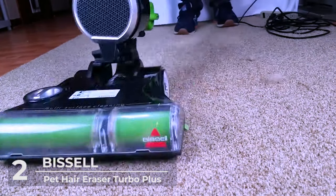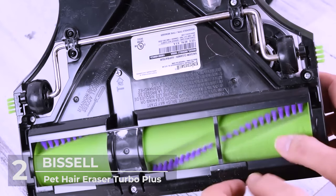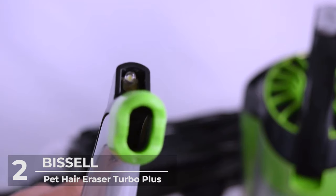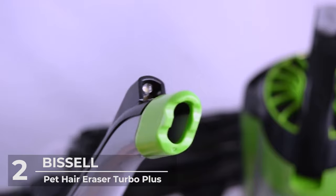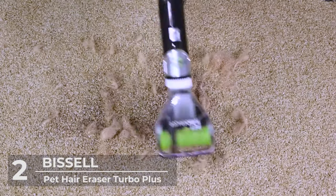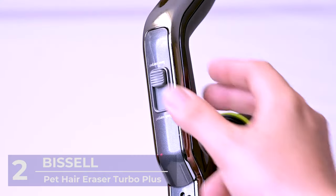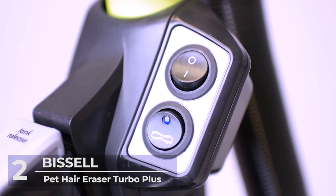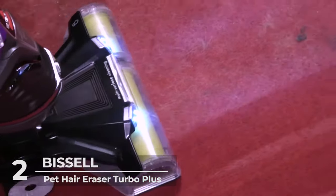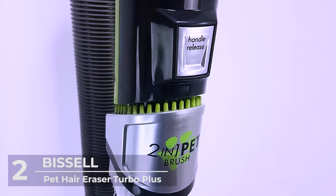It has a powerful suction that you can switch with a finger on the suction control. The suction is designed to change rapidly with changes in surface — for example, the suction force changes when moving from a rug to a hardwood floor. This hoover has a quick-release extension wand to reach far places. It also has LED headlights to ensure no dirt or hair is missed. This vacuum has a smart seal allergen system that traps tiny particles like allergens in dust and makes sure odor from the vacuum dirt does not escape.